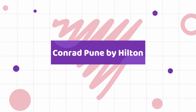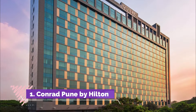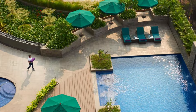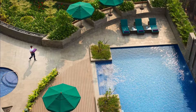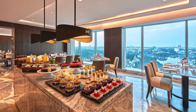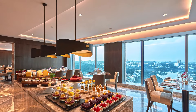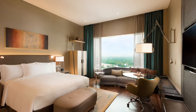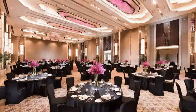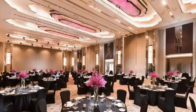Conrad Pune by Hilton. Ideal for fun and relaxation, Conrad Pune is located in the Koregaon Park area of Pune. Set just 0.5 kilometers from the excitement of the city, this 5-star hotel commands an excellent location and provides access to the city's biggest attractions. The hotel offers easy access to the city's must-see destinations, and first-rate hotel services and facilities that define the Hilton worldwide experience await you at Conrad Pune.